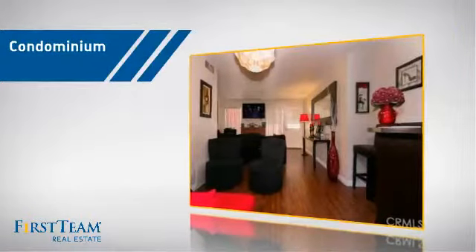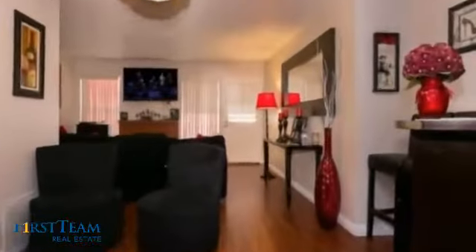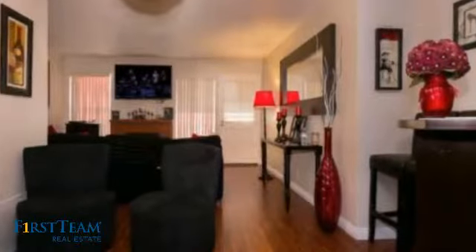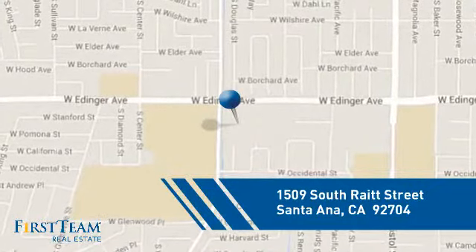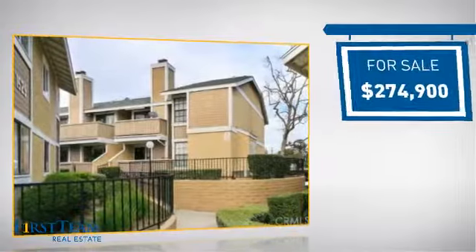This condominium is a great choice for those who want the privacy and easy maintenance of condo living. It's located in the Santa Ana area, currently listed at just over $270,000.